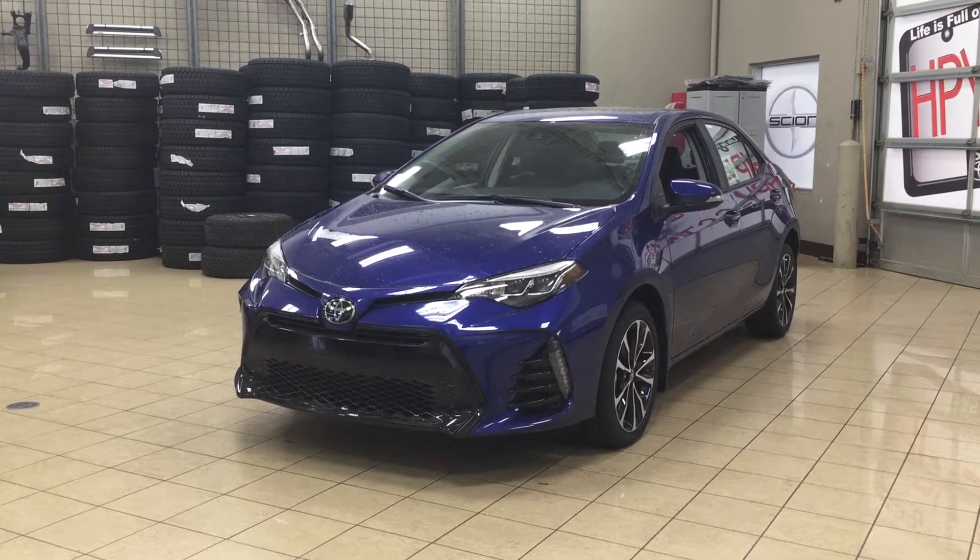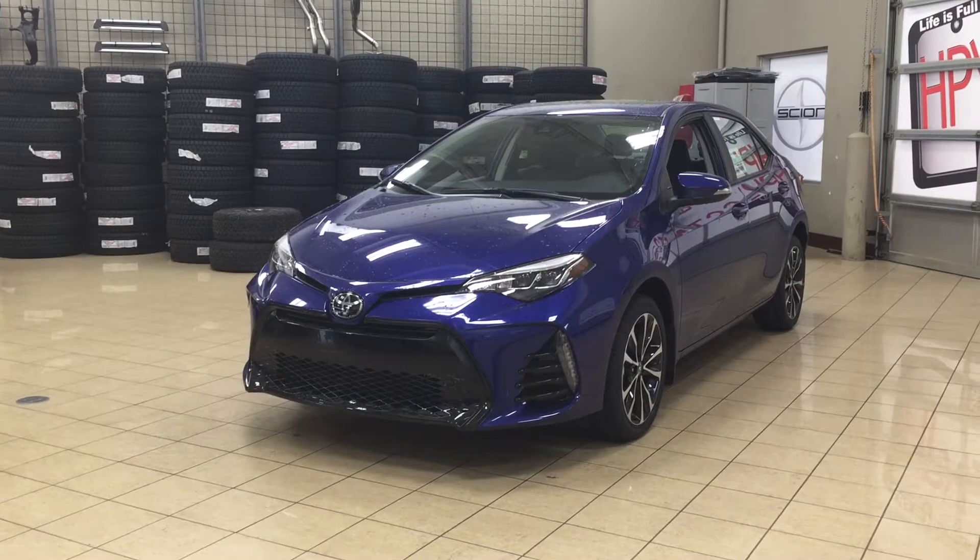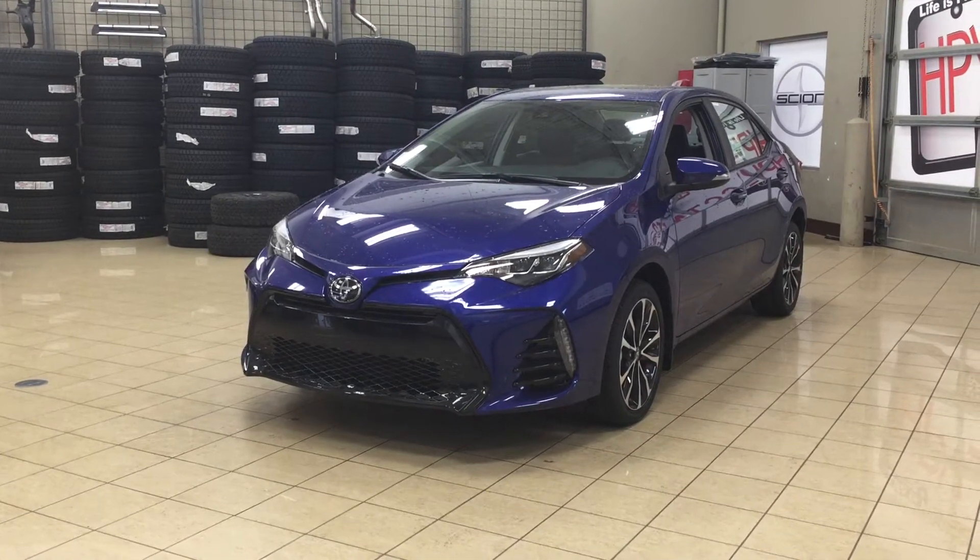Hello folks, welcome to Sherwood Park Toyota located at 31 Automall Road in Sherwood Park, Alberta, Canada. Today I'm going to be showing you this new Toyota Corolla XSE.